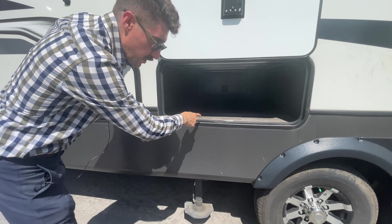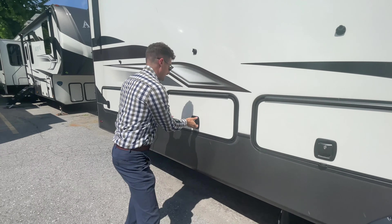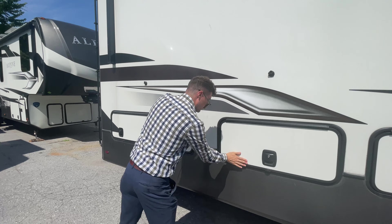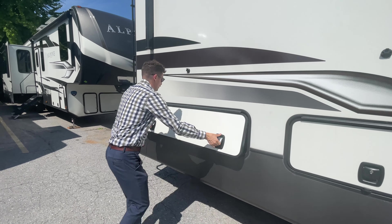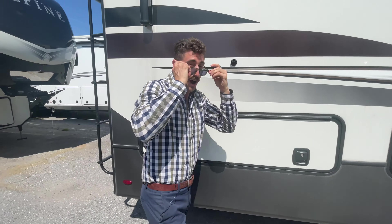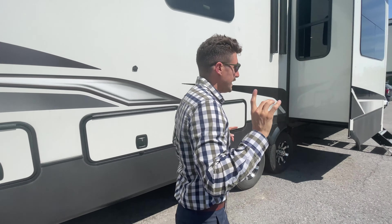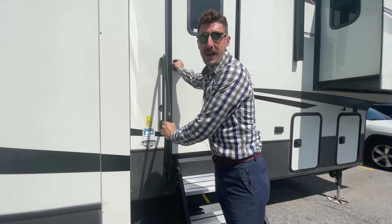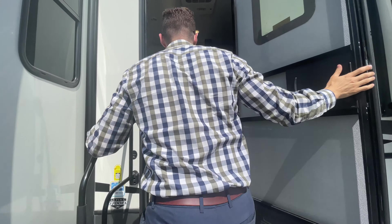This is the deep pass-through storage. Then you also have all this pass-through storage — not that high, but it is very deep. There's the length of the unit, and then you also have a little bit of storage in through here. I want to show you guys the interior of this, because this is really what makes this unit amazing — the Front Living. The Keystone Alpine 3700. Let's go inside.